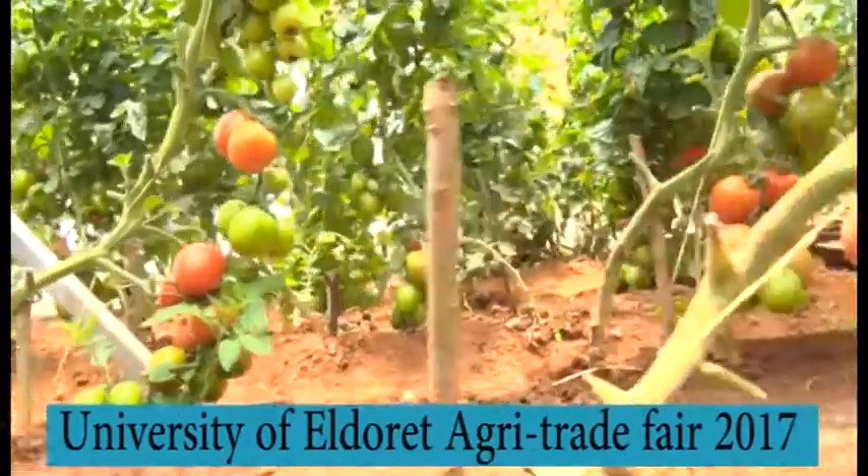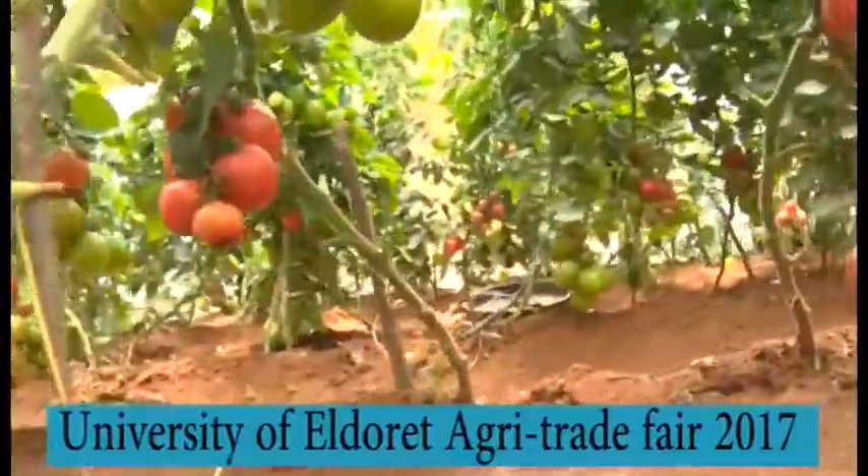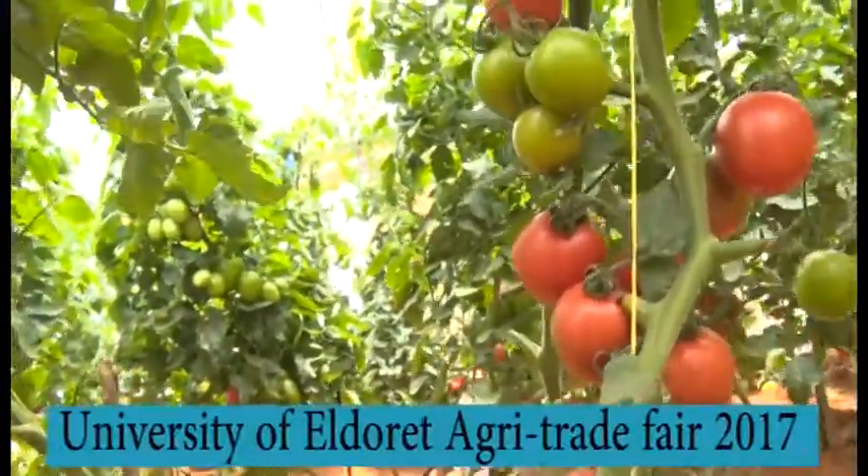You're still watching Farmer's Tech program. With me is Benjamin, still the person in charge of Royal Seed Company, and we are now in the greenhouse where they have their stand. We are seeing a variety of tomatoes. We have three varieties here: Susana F1, followed by Bravo, followed by Harmony.